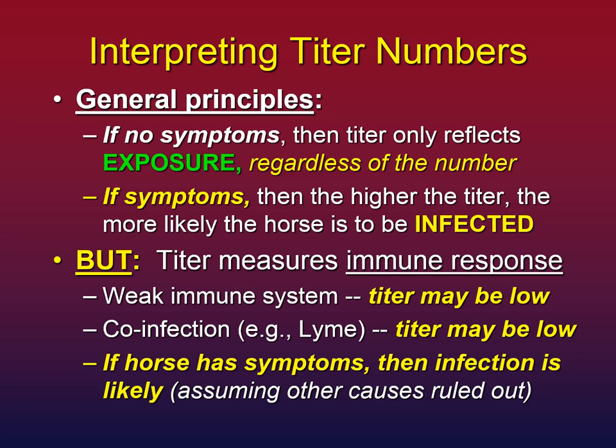If your horse has symptoms — even subtle or minor ones — then the higher the titer, the more likely the horse is to be infected. One big caveat: the titer measures the immune system's response, not the protozoa themselves. If your horse has a weak immune system that's tired or busy with something else, it may not mount a strong titer, so the horse may be symptomatic with a pretty low titer. If co-infected with something like Lyme disease, the immune system is busy on two fronts and you may not see a robust titer on either blood work. But if your horse has symptoms, infection is likely.